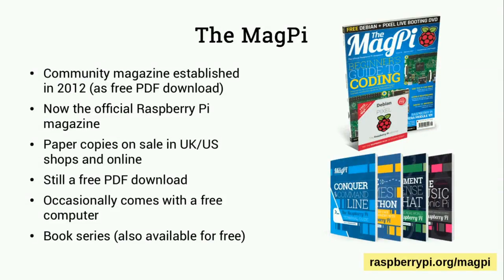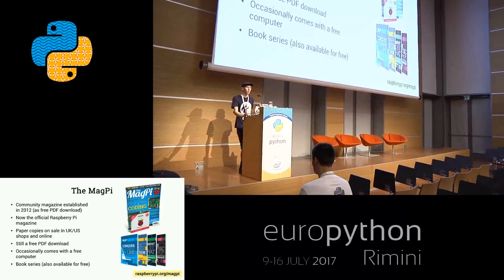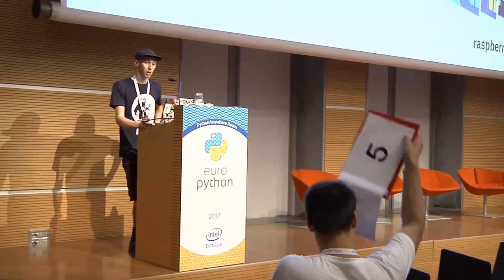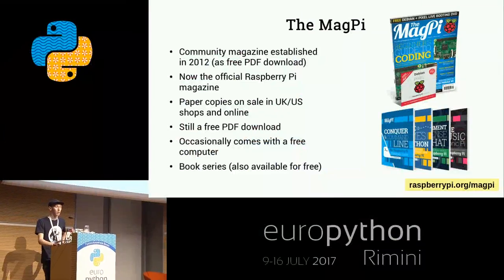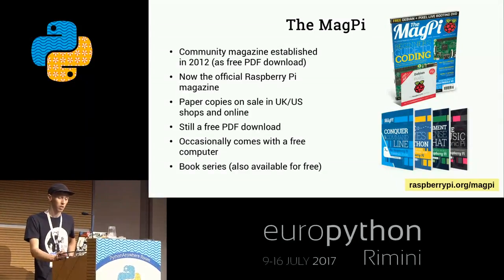The MagPi is a magazine you can buy in shops but also download for free - it's one of the things we do to get our educational programs, hardware and software out to as many people as possible. We also do a series of books that we sell and encourage people to pay for if able, because it helps fund our educational programs. But you can also download them for free, and they're a great resource if you want to run workshops or do something like this in the community.